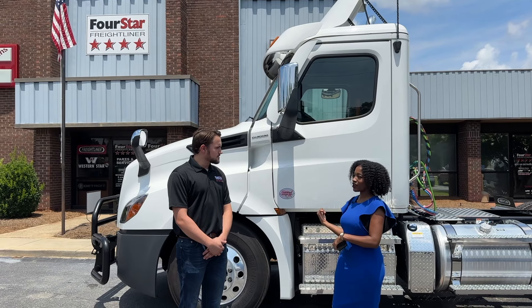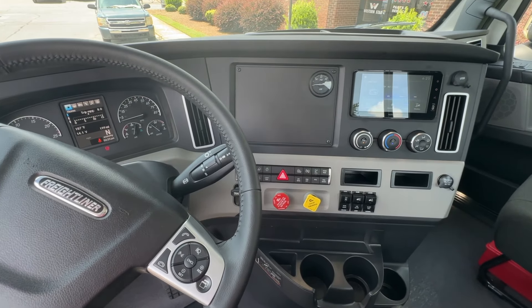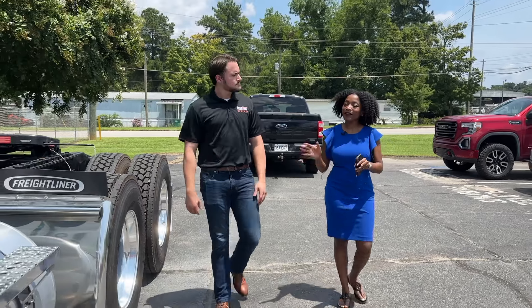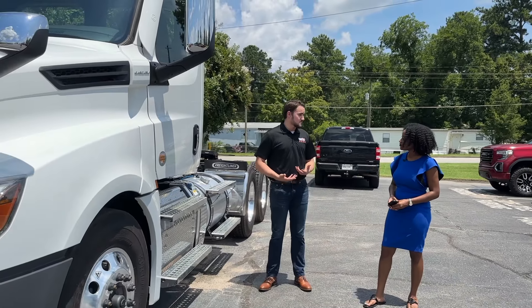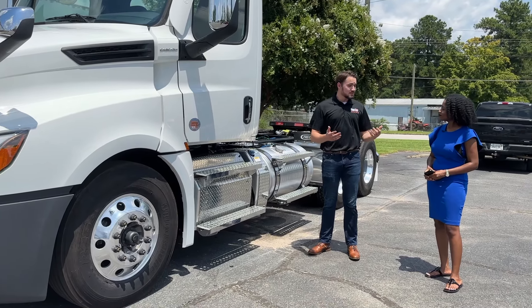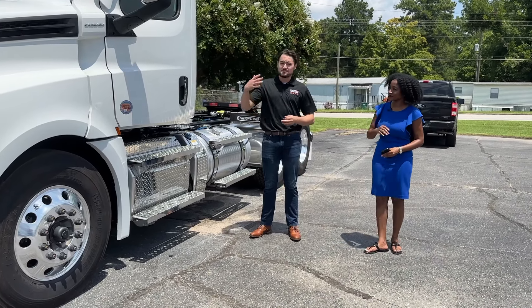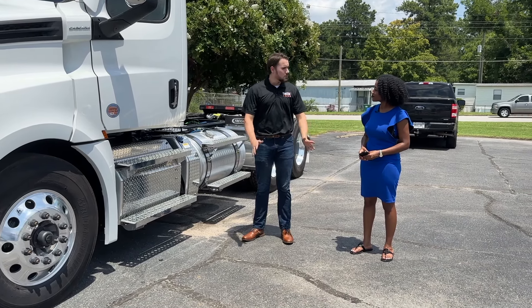Do you mind if we take a look inside? Absolutely. So what can you tell us about the safety features on this truck? Being in this industry, safety obviously has to be a number one priority. These trucks are moving a whole lot of weight and a whole lot can go wrong. But luckily, the engineers have thought of all of that — from improved braking performance to imaging systems and radar systems to help these drivers see the whole road.